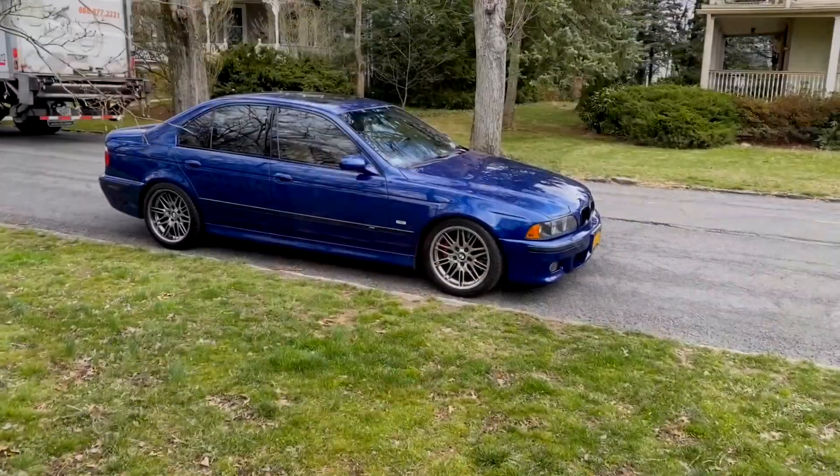Hey guys, Brent Campbell again. This is my fourth video featuring Ilyas Akbar and our chats. This time, without his E39 M5.